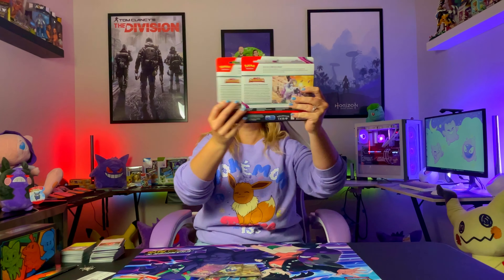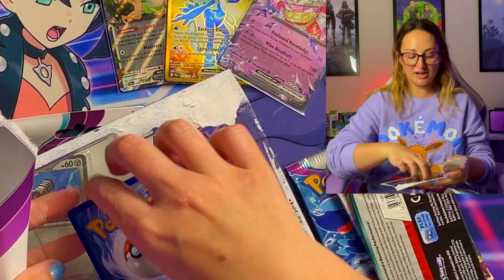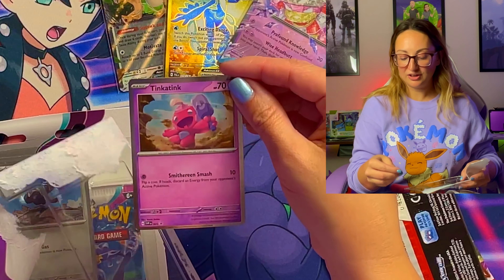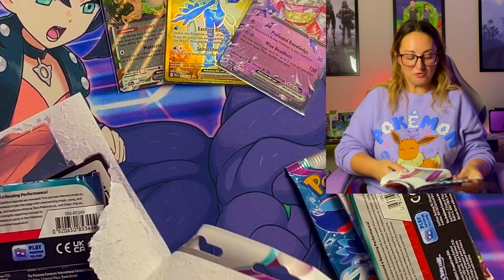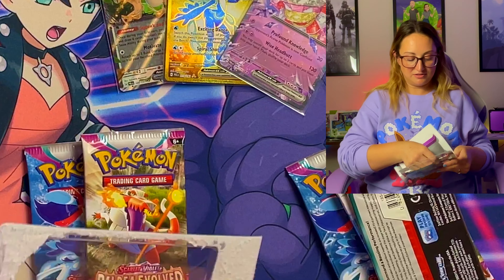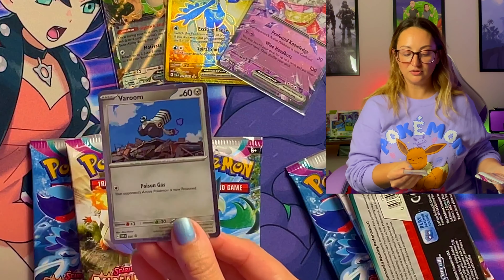We are going to end on the three-pack blisters. The reason I wanted to end on these is that with Scarlet and Violet, for me anyway, the best pulls seemed to be in these three-pack blisters. So I figured we'd check it out with Paldea Evolved and see if we thought the same thing. Tinkatink and Veroom are the promo cards that come in these — so, so cute. We've got Veroom here too.